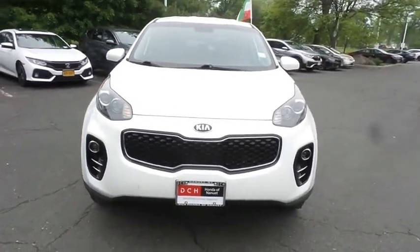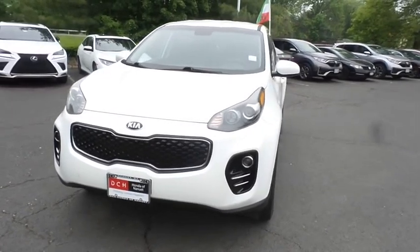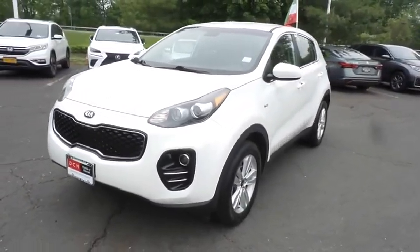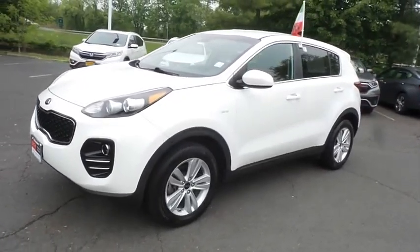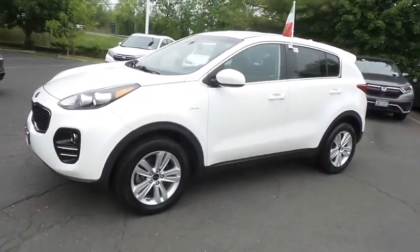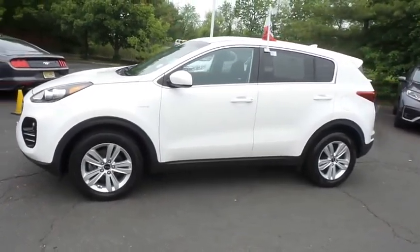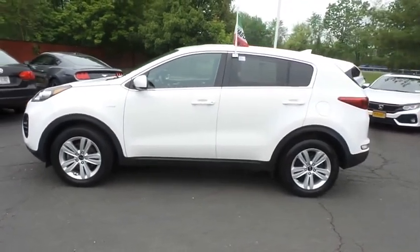Here we're taking a look at a gorgeous 2019 DCH Economy pre-owned Kia Sportage LX all-wheel drive, finished in clear white paint with black cloth seats, powered by a 2.4 liter GDI four-cylinder engine and a six-speed automatic transmission, equipped with 17-inch alloy wheels, fog lights, and rear spoiler.